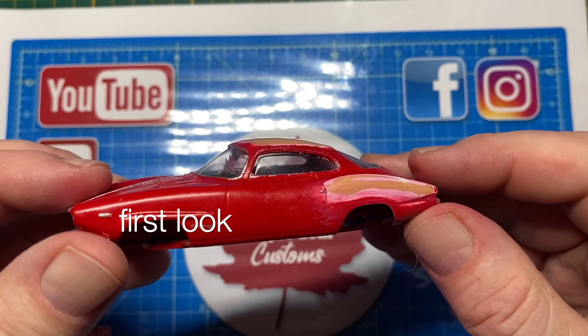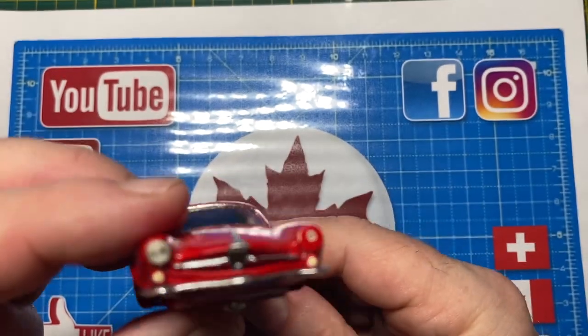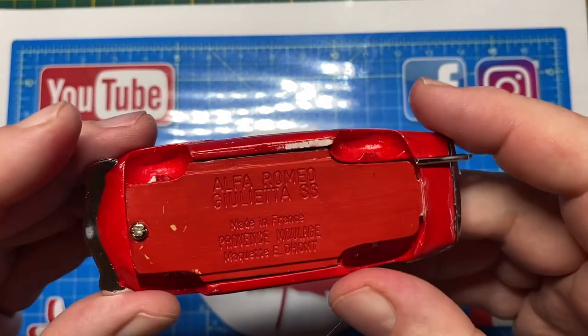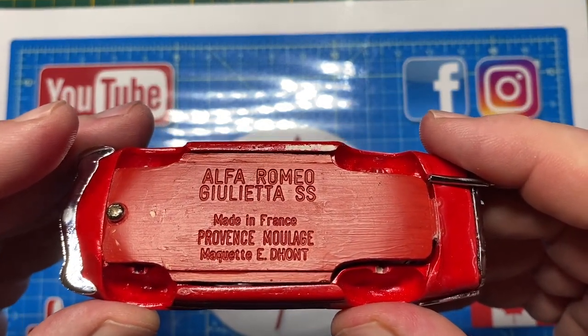Hi everybody and a warm welcome back to Maple Leaf Customs. I'm Andrew and on the bench today is a rather elusive Alfa Romeo Giulietta SS made by a French toy company called Provence Moulage. Bet you don't have one of these — I've got two of them.